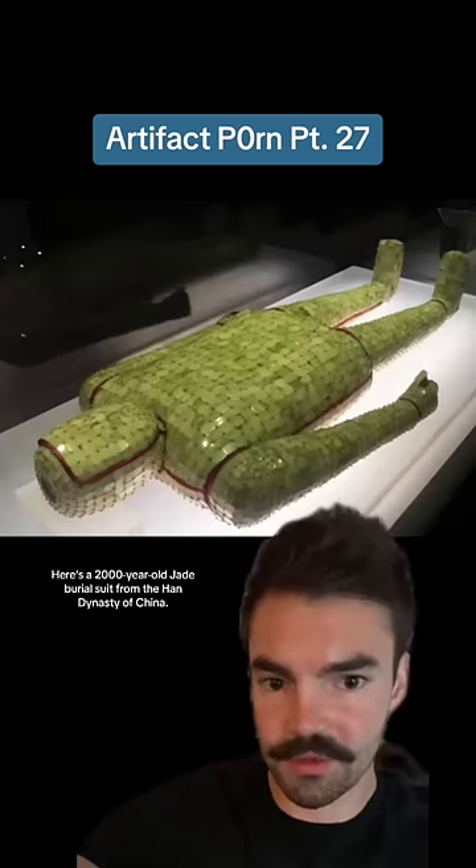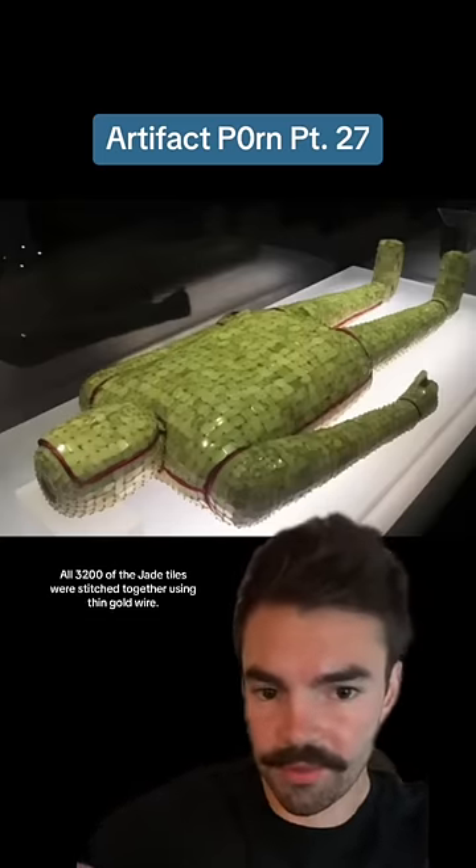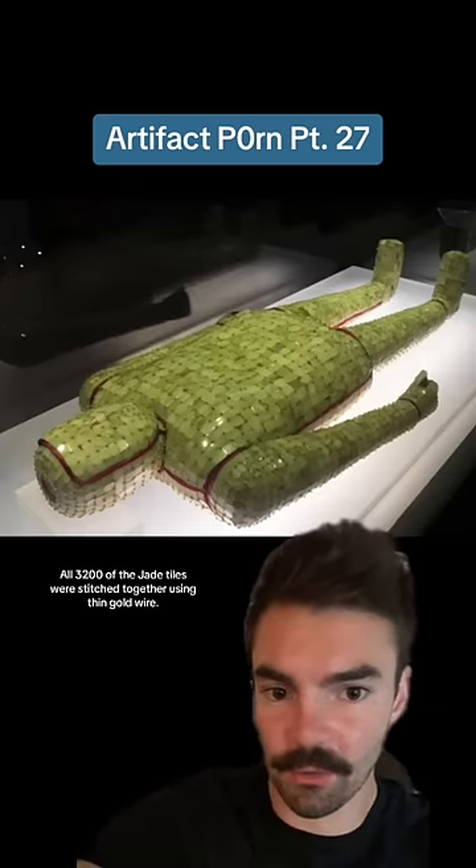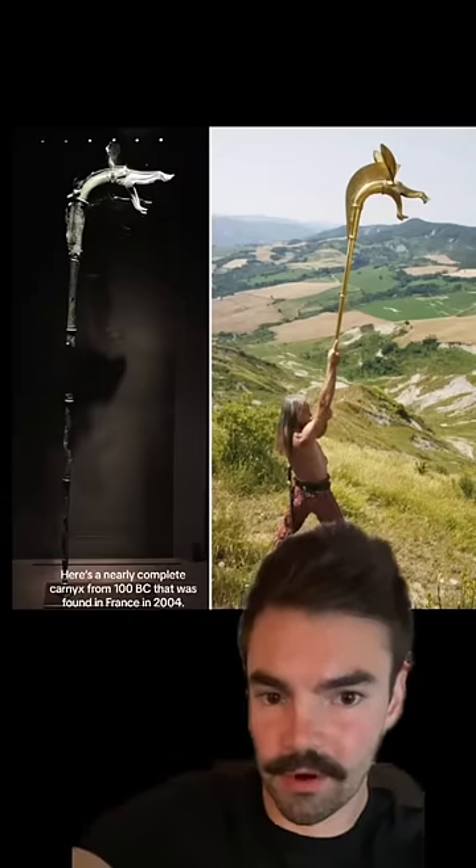Here's a 2,000 year old jade burial suit from the Han Dynasty of China. All 3,200 of the jade tiles were stitched together using thin gold wire.